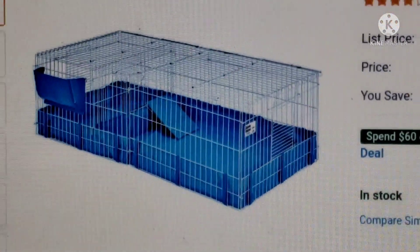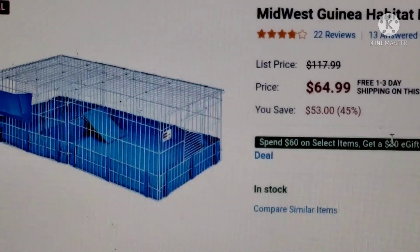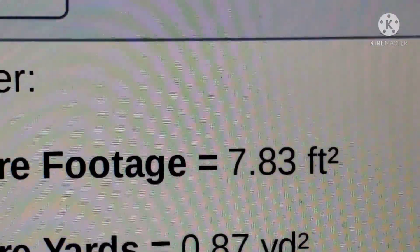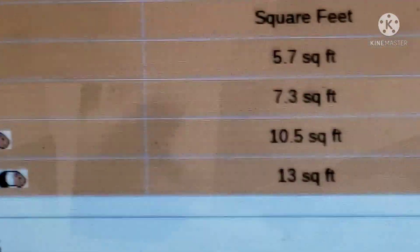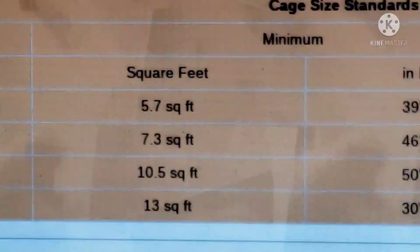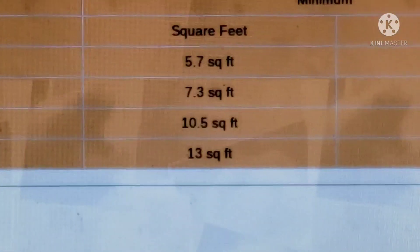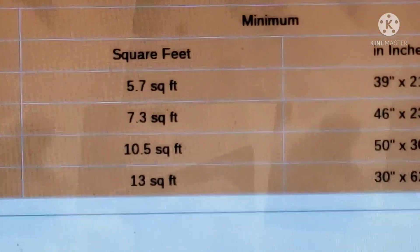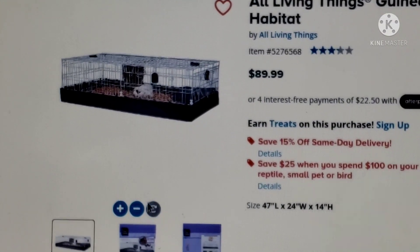I have the Midwest Guinea Pig Habitat. At Chewy it's $64, which isn't that bad compared to the other $100 ones, though I still think it's a little expensive. The square footage is 7.83 square feet. For two guinea pigs, the bare minimum is 7.3 square feet and the preferred is 10.5 square feet. This still qualifies above the bare minimum, making it a better cage than the others we just looked at.